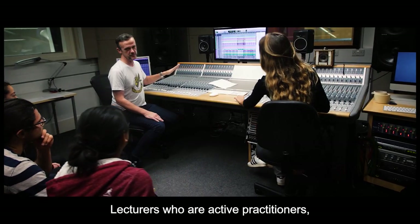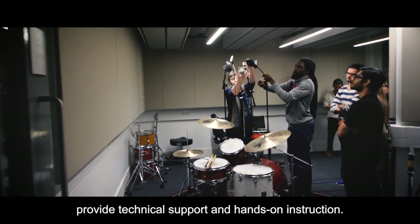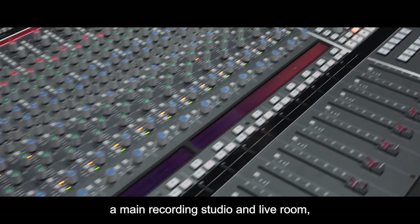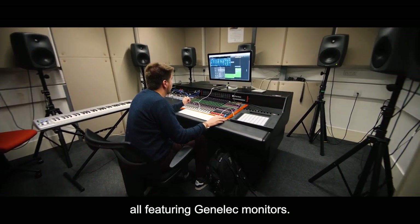Lecturers who are active practitioners, as well as two full-time studio professionals, provide technical support and hands-on instruction. Seven acoustically treated studios include a main recording studio and live room, 7.1 and 5.1 surround studios, all featuring Genelec monitors.